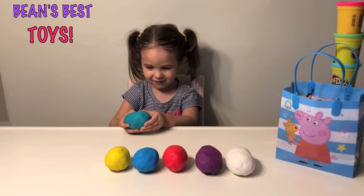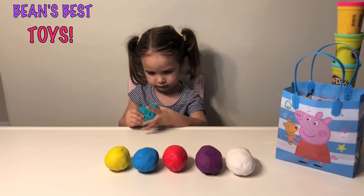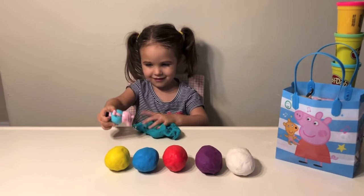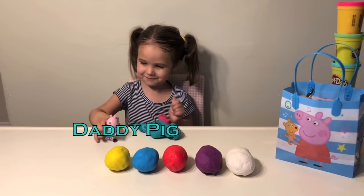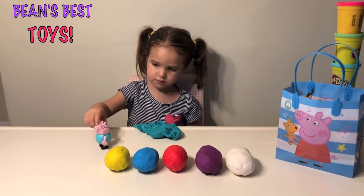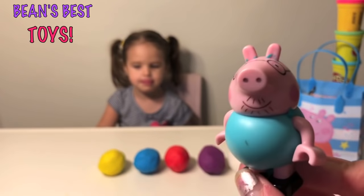What color is that? Green. Green, that's right. Who is it? Daddy Pig. It's the Lego Daddy Pig. Very nice.